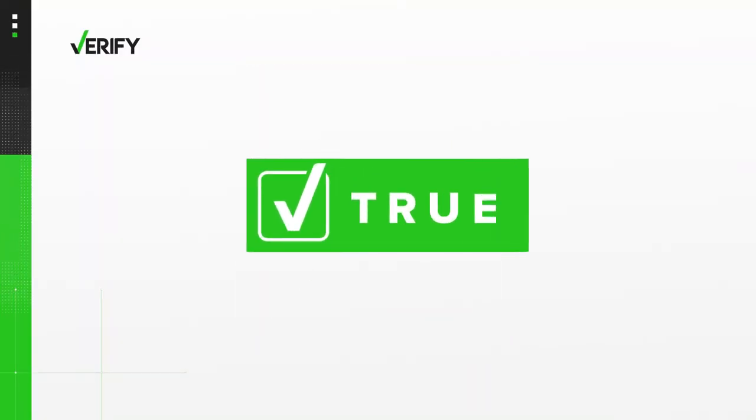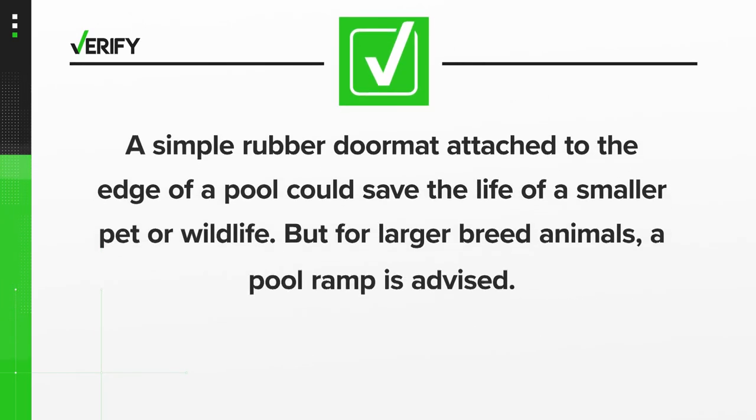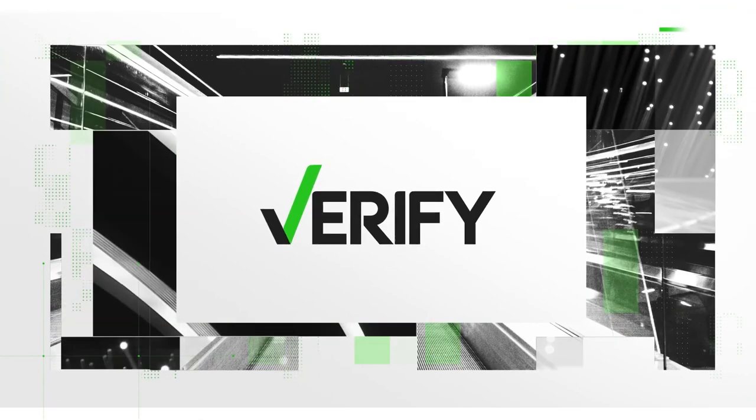So we can verify that yes, a simple rubber doormat attached to the edge of a pool could save the life of a smaller pet or wildlife. But for larger breed animals, a pool ramp is advised. With your Verify, I'm Megan Bragg.